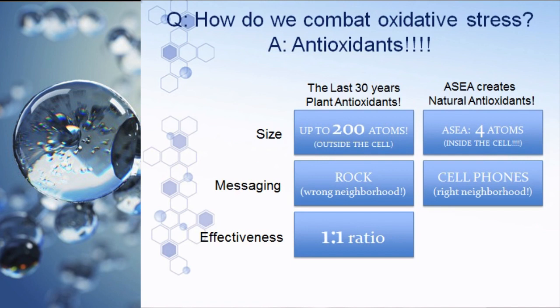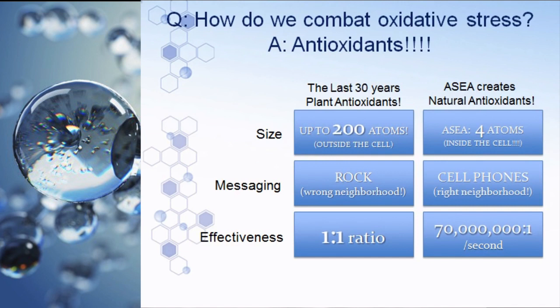They're like cell phones passing information throughout the body. If there's a problem in your ear, lung, liver, or knee, they know exactly where to go to clean up the body. The effectiveness of a natural antioxidant triggered this way is 70 million free radicals neutralized per natural antioxidant every second — continuously, second after second. So finally we have something that gets inside the cell, finds the right damaged cells, and cleans them up very quickly.